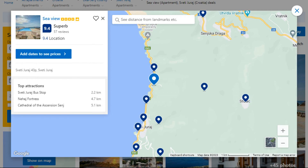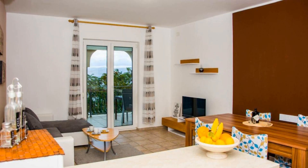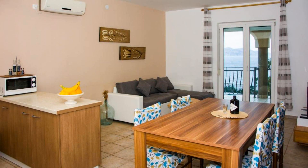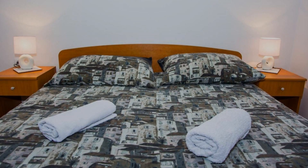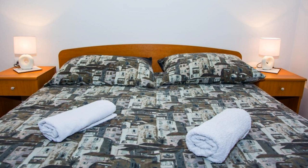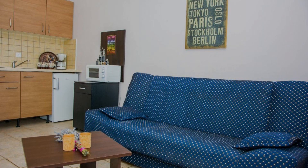Number 5. It is a 4 star property. The location of the property is outstanding and the guests love walking around the neighborhood. Check-in time is 3 pm and check-out time is 10 am. Guests are required to show a photo ID and credit card at check-in. Pets are not allowed in this property.